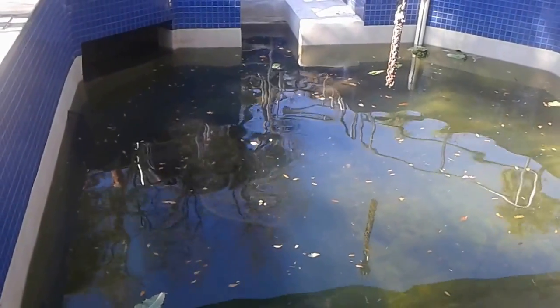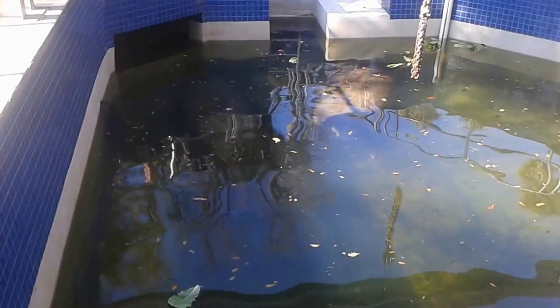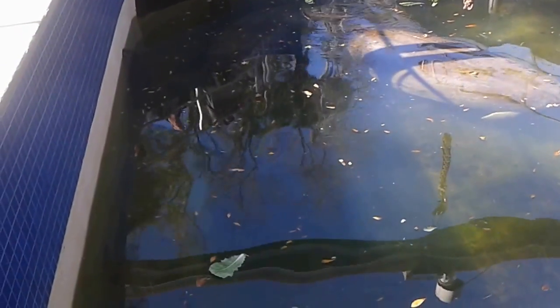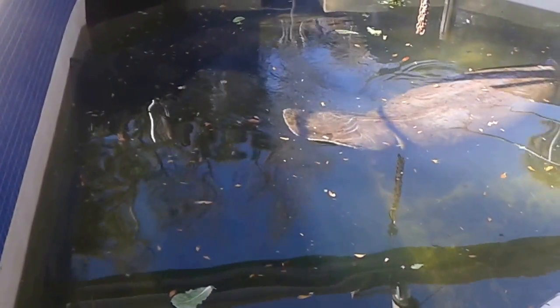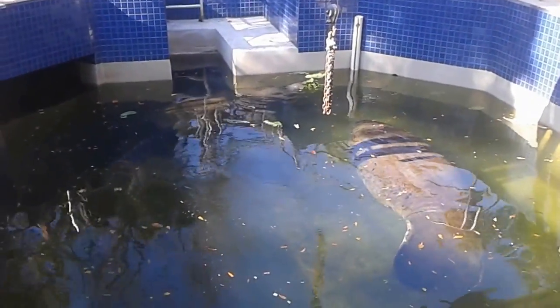You guys came here this morning for this program to hear about manatees. Below me in this pool we have three manatees. I see two, but we do have three — she's probably on the other side munching. These manatees are resident manatees, which means these girls are here year-round and will live with us for the remainder of their lives.